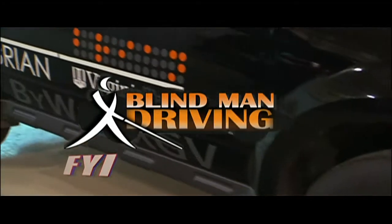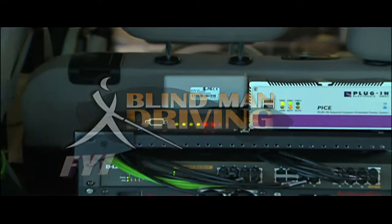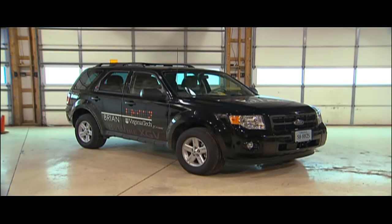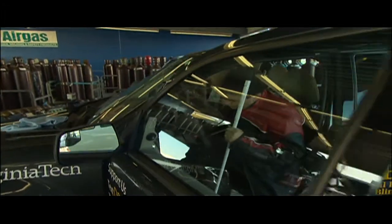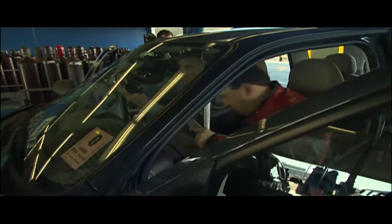This Ford Escape Hybrid decked out with fancy decals and high-tech equipment may look like some top-secret vehicle, but for Mark Riccobono, it represents the first step towards unlimited mobility for blind people.